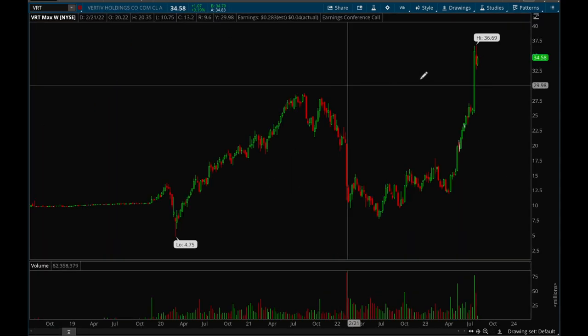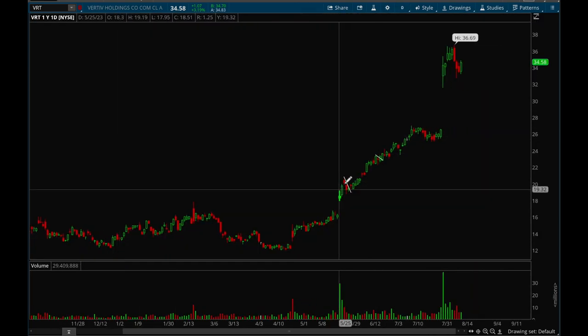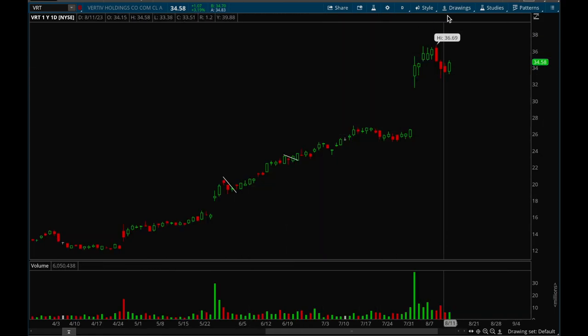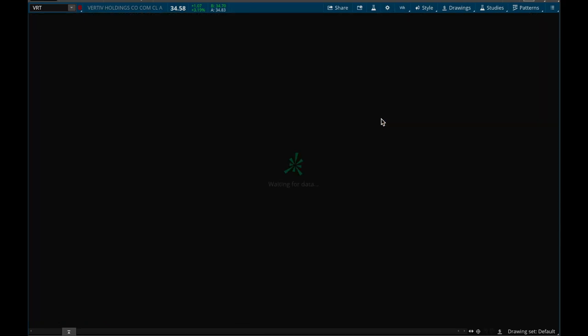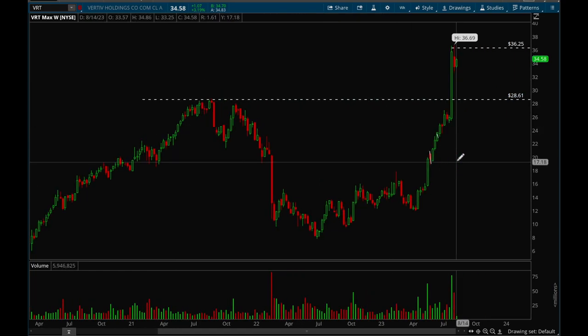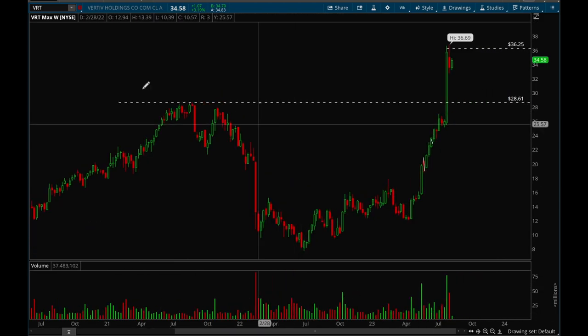Next up, VRT. This one's even better than APP — it had two gap ups in a row from earnings and it's consolidating very nicely. Clear resistance at that 36.25 level and it's been holding up really well despite how weak the market has been. On the weekly chart this looks like a really big breakout and this one definitely has a lot of room to the upside since it's making new all-time highs. This one's definitely a top watch as well.